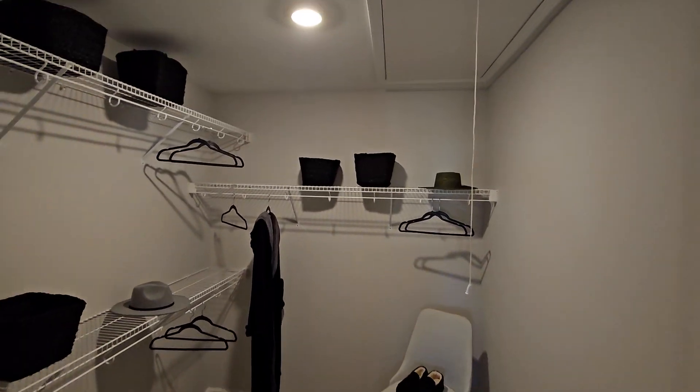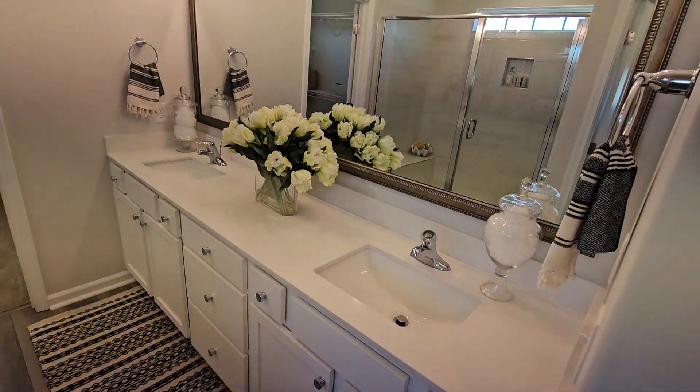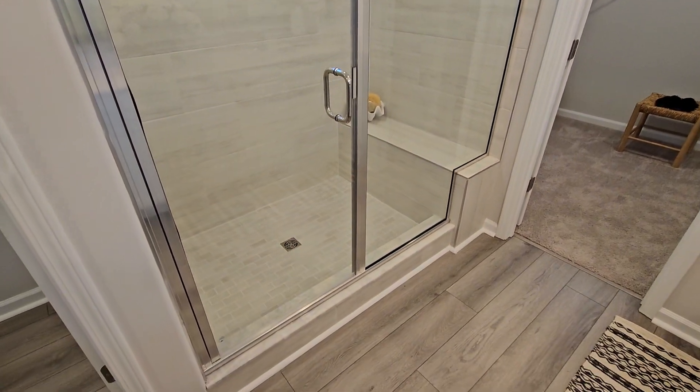Nice closet. Quartz tops. This one we added a ceramic tile, nice shower with a bench seat.